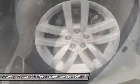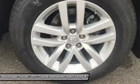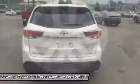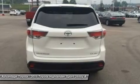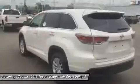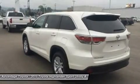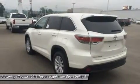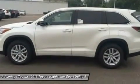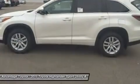Powering the Highlander is a choice of three engines. A four-cylinder engine surprises with 185 horsepower and 184 pounds-ft of torque, yet still manages an EPA-estimated 20 MPG city and 25 MPG highway. The available V6 engine generates 270 horsepower and 248 pounds-ft of torque, offering up to an EPA-estimated 19 MPG city.